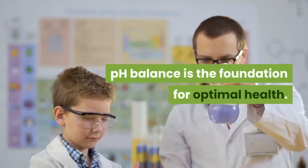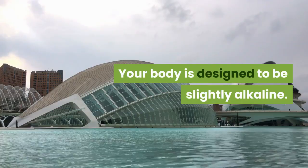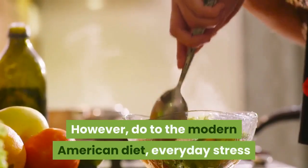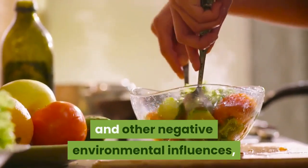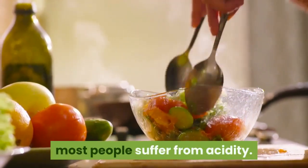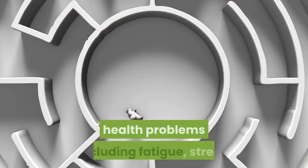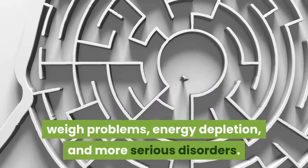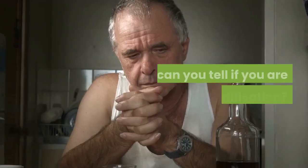pH balance is the foundation for optimal health. Your body is designed to be slightly alkaline; however, due to the modern American diet, everyday stress, and other negative environmental influences, most people suffer from acidity. Acidification contributes to numerous health problems including fatigue, stress, weight problems, energy depletion, and more serious disorders.